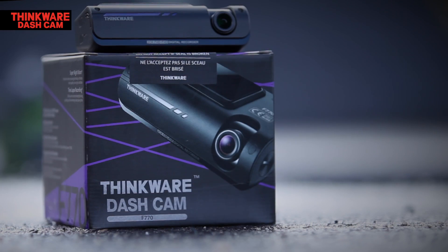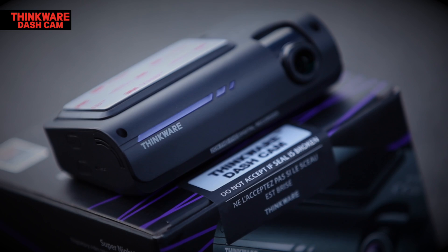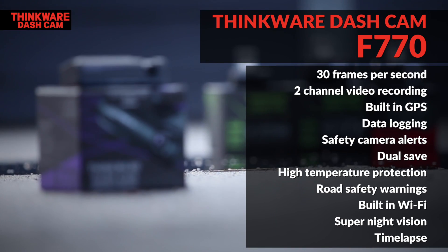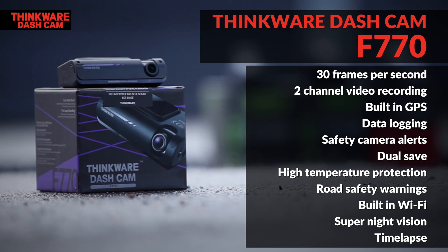The F770 is one of the most advanced dashcams on the market, with state of the art video enhancement for its full HD 30 frames per second two channel video, built-in GPS for data logging and safety camera alerts, dual save, high temperature protection, and road safety warning systems including lane departure and forward collision warnings.